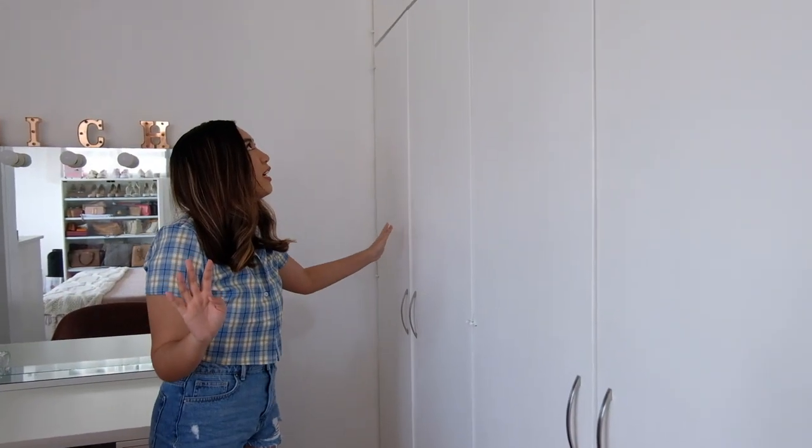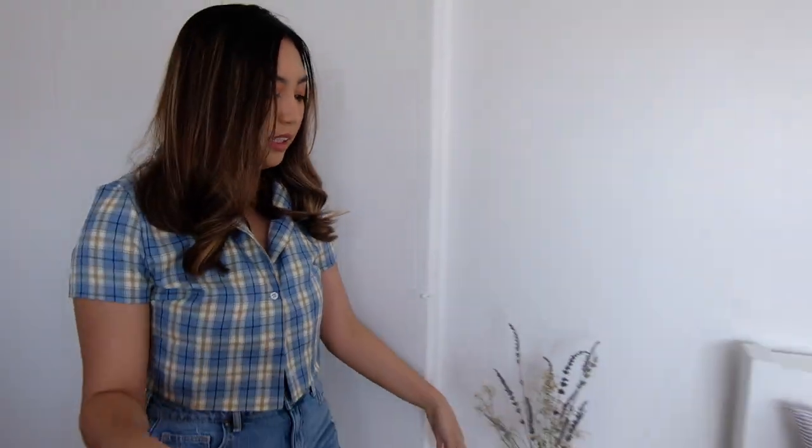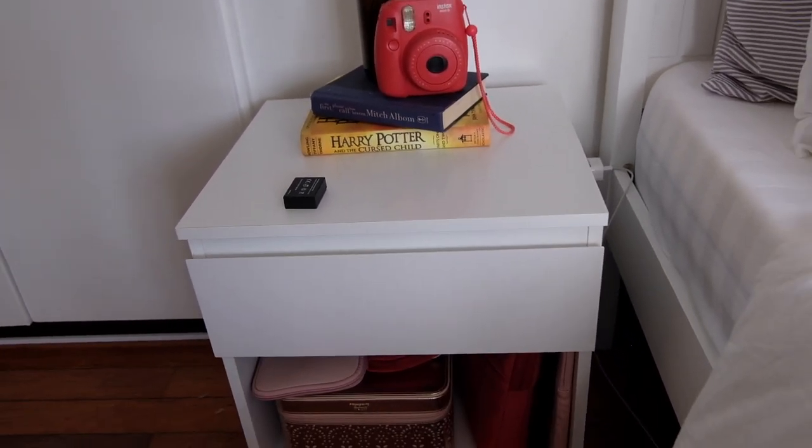Over here is the CR. And then we just have the closet space here — I think I'm gonna save that for another video. And then here we just have the little bedside table, also from Eternal on Instagram. You guys should buy; it's so pretty and aesthetic.